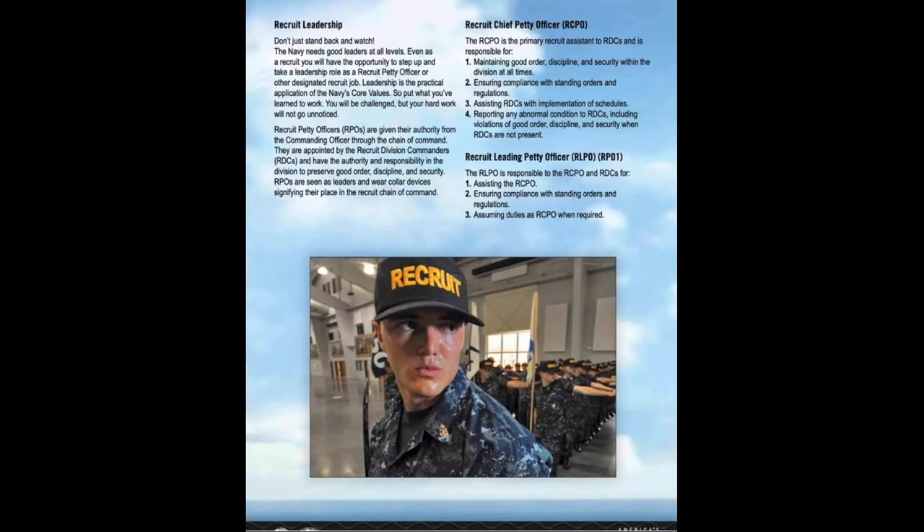Continuing on the subject of leadership, you and your fellow recruits will, while in boot camp, be given positions within the division. Each position has roles and responsibilities that make running the division a smoother process. For example, the recruit chief petty officer — or RPOC for short — is the recruit in charge of the division. Although there will be many times when the RDCs take charge, an RPOC who earns the respect of the division and works hard is a better tool to use for us.